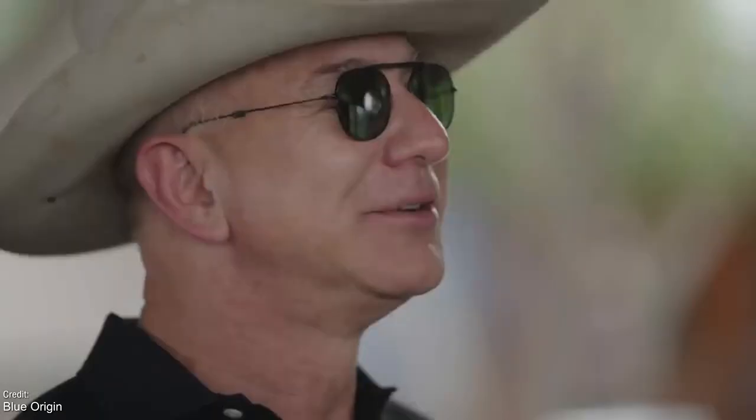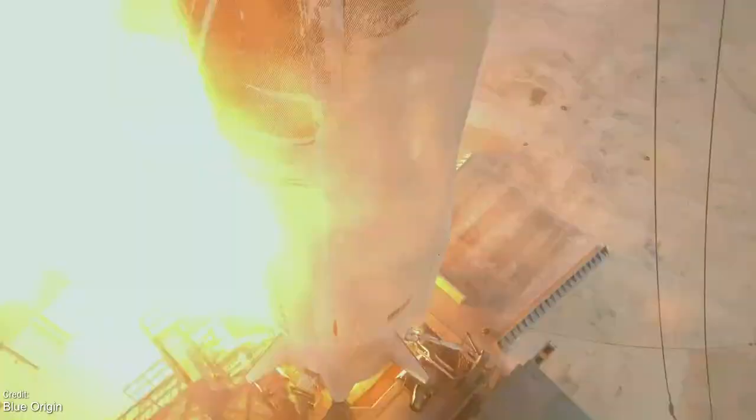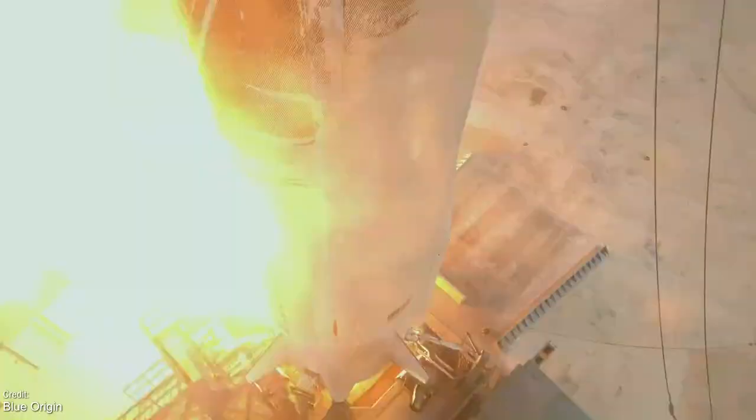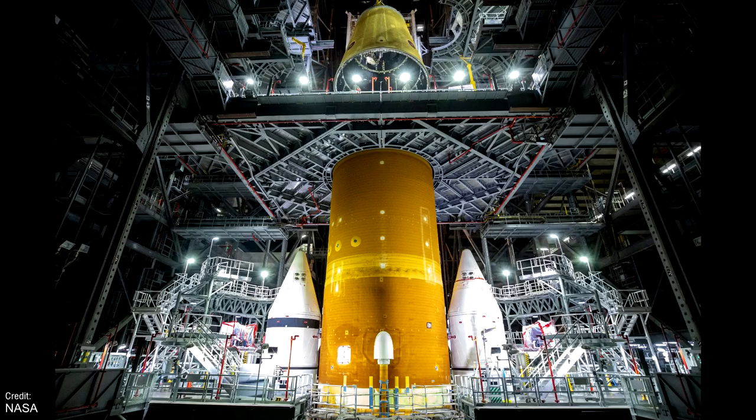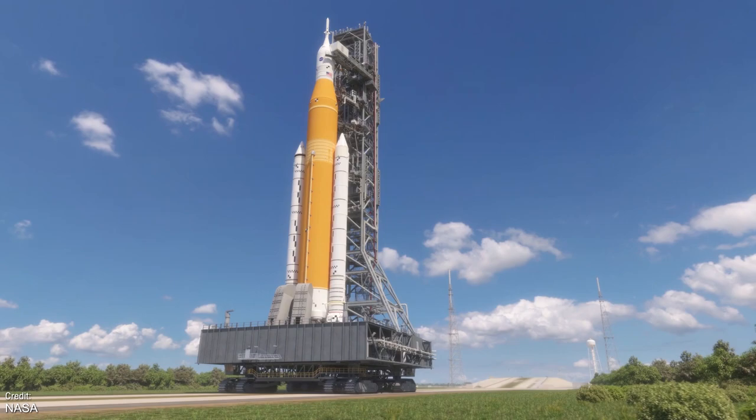All eyes now turn to Jeff Bezos, who will be flying on his own New Shepard rocket to the edge of space on the 20th of July — here's hoping that this mission meets the same level of success that Virgin Galactic managed. NASA also confirmed that another element has been added to the Space Launch System stack: the launch vehicle stage adapter. The rocket is really starting to look like the one we're used to seeing in animations. The only bits left to add are the interim cryogenic propulsion stage, the Orion stage adapter, and the Orion spacecraft itself.